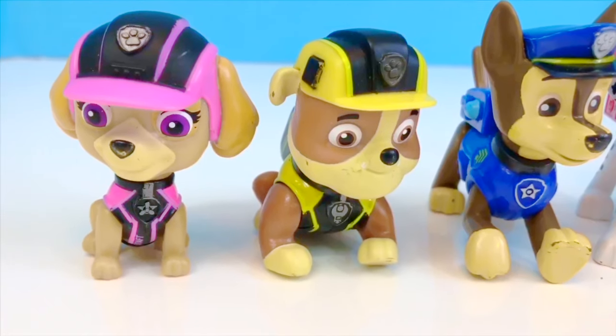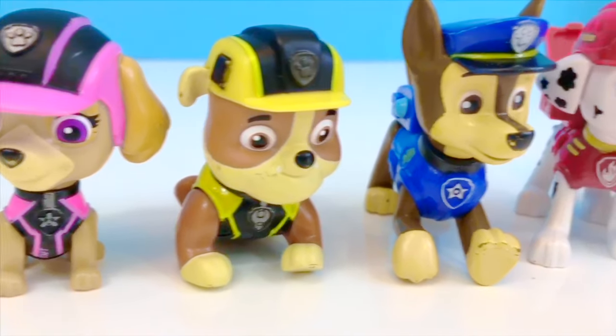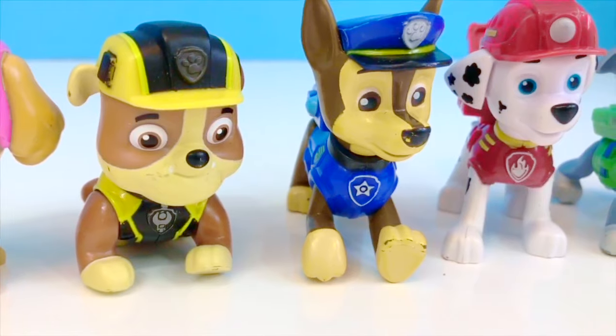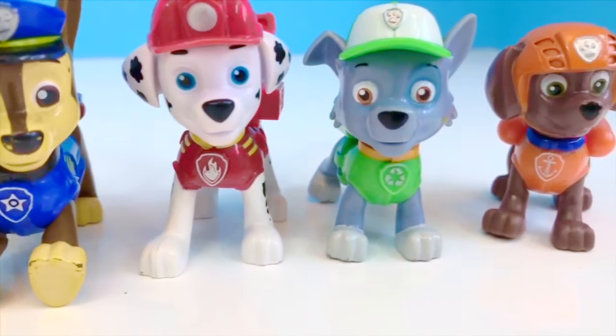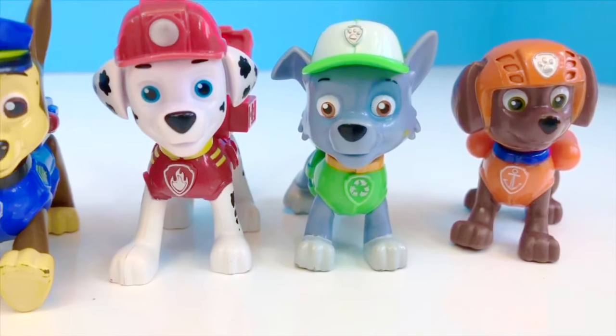Hello and welcome to Tiny Treasures. Today we have Skye, Rubble, Chase, Marshall, Rocky and Zuma from our Paw Patrol toy collection.